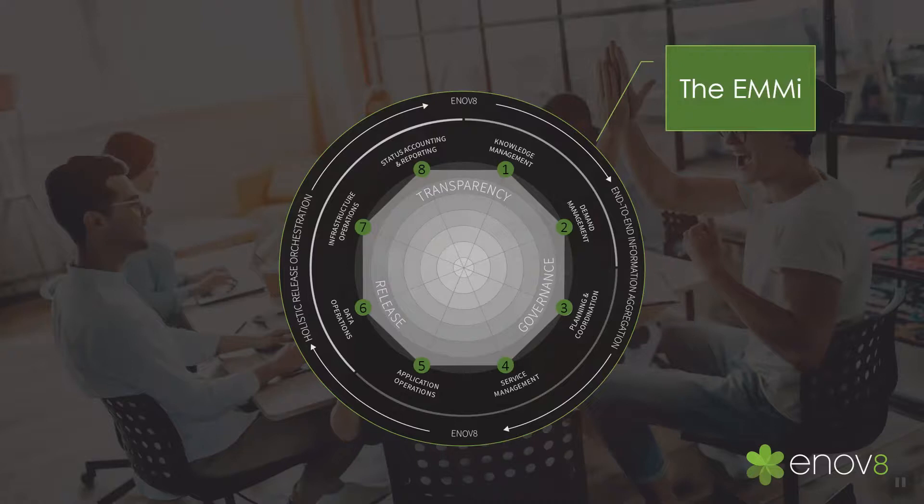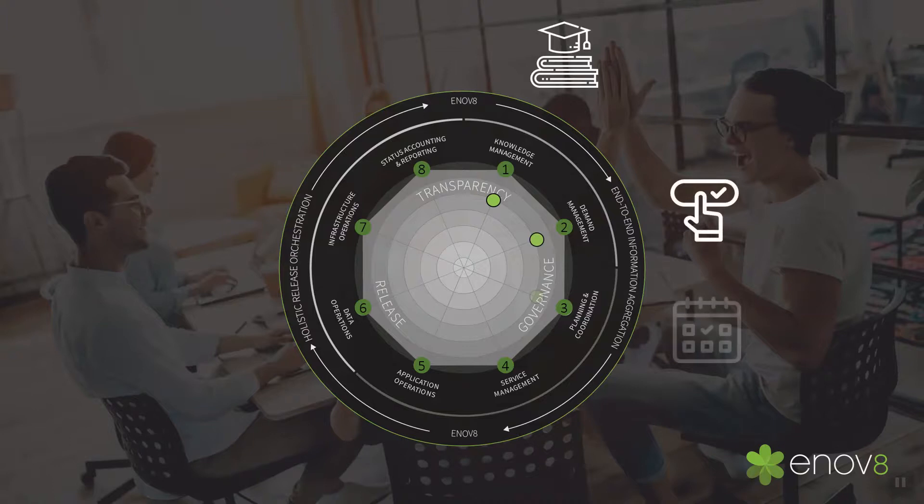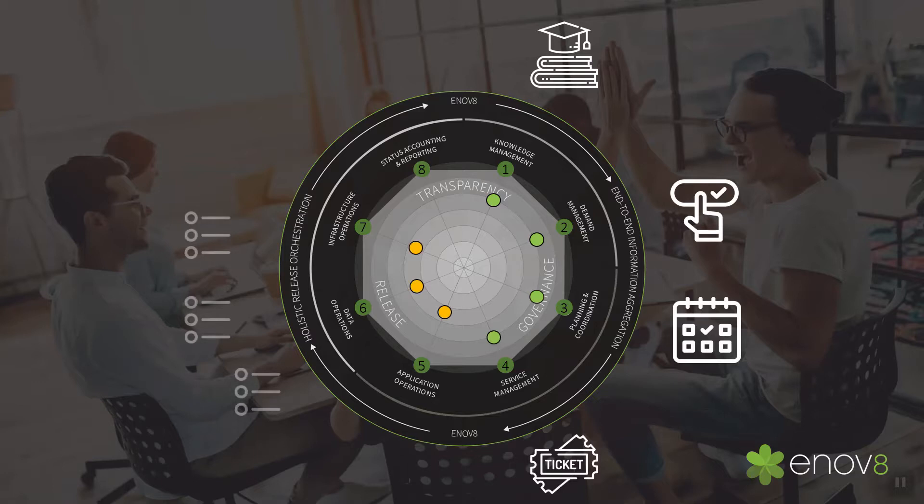EMMI is a framework that promotes and measures across eight primary dimensions. In layman's terms: understand what your environments look like; capture environment demands across teams and projects; collaborate and bring all your preparation activities together through effective planning and coordination; control the chaos of change and incidents; implement repeatable and standardized operations across your applications, data, and infrastructure tiers; streamline using automation; and continually optimize through real-time insights and effective decision making.